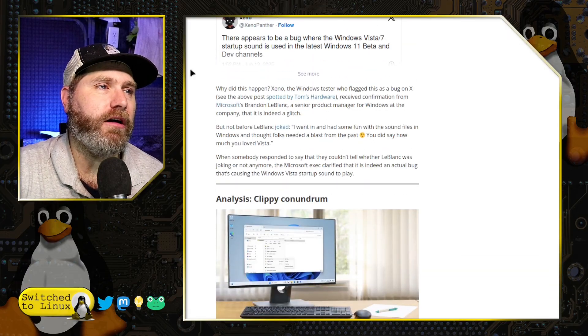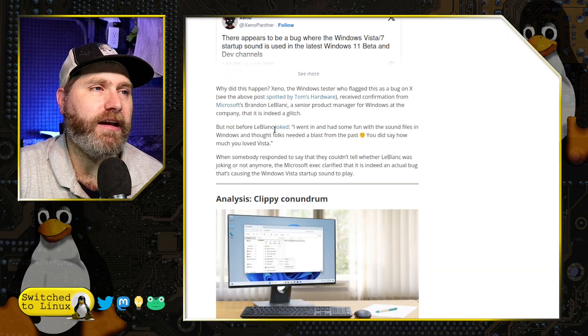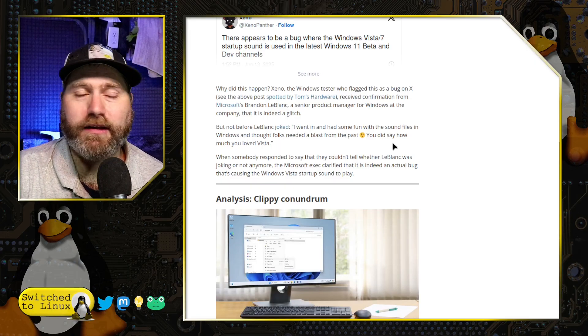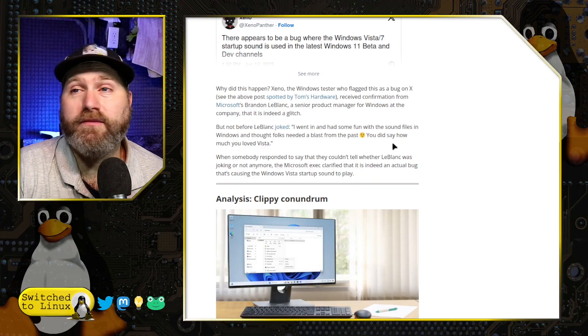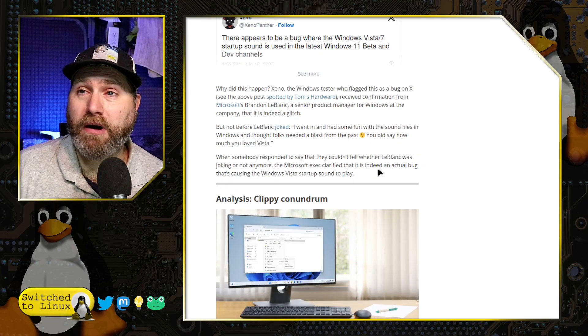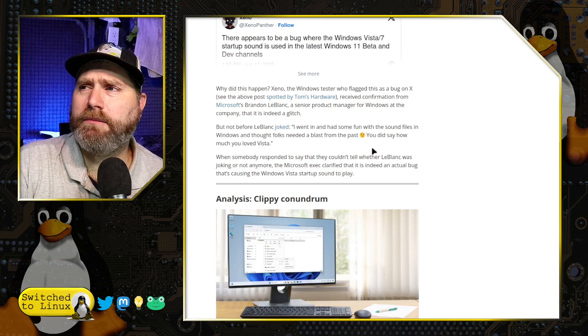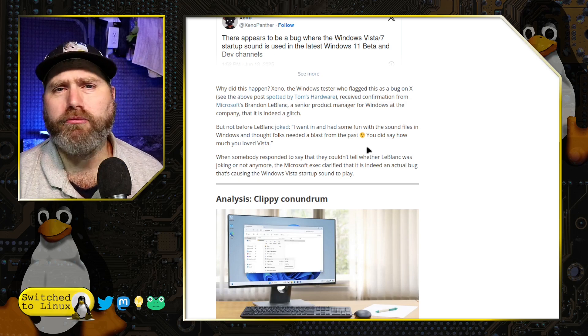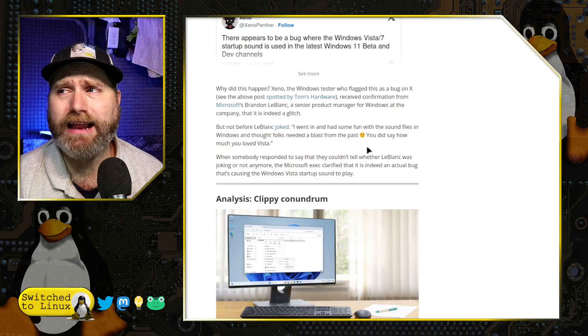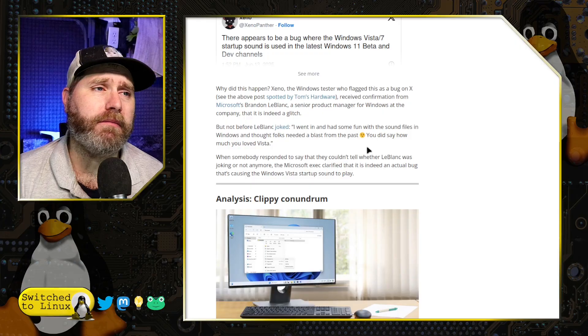Of course, this led to jokes — one person, LeBlanc, joked: 'I went in and had some fun with sound files in Windows and thought folks needed a blast from the past.' To be fair, the Vista and Windows 7 startup sound was the same, so it could be either. They did actually state that it was a bug — some random problem happened. If that is a random problem that somehow sends your startup sound back to an operating system that died almost a decade ago, I think you've got serious problems.